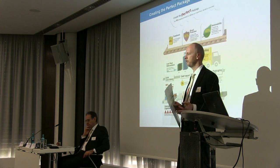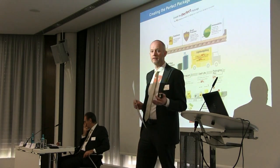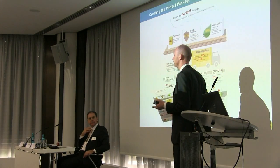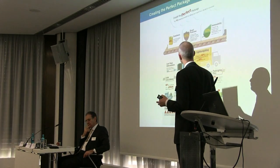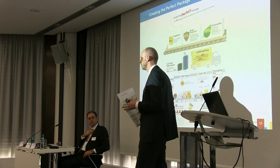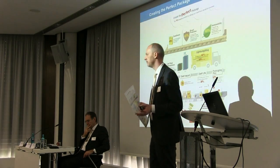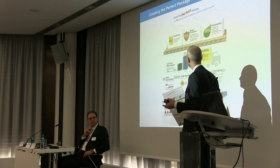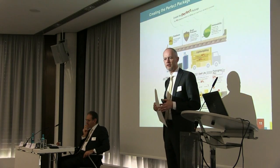They're constantly changing, they're evolving, and what brand protection means today — I'm sure people will find ways to get around in 10 years' time in terms of counterfeiting and duplication of brands. But across those three core issues, we have solutions and thinking about how brands, retailers and converters can get the best out of their packaging.